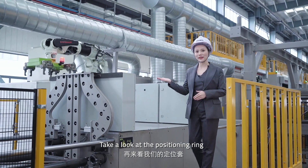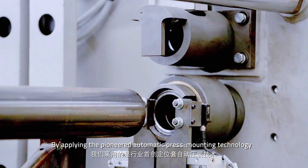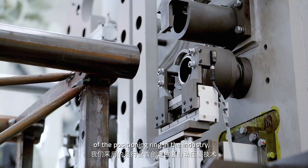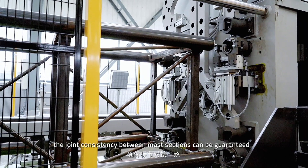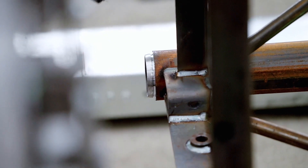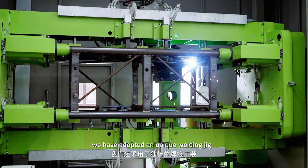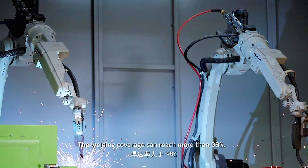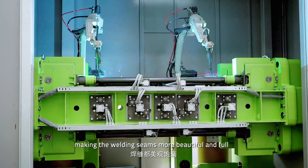Take a look at the positioning wing. By applying the pioneered automatic press mounting technology of the positioning wing in the industry, the joint consistency between marked sections can be guaranteed. In order to avoid welding deformation, we have adopted a unique welding jig along with full-line digital pulse inverter welders. The welding coverage can reach more than 98%, making the welding seams more beautiful and full.